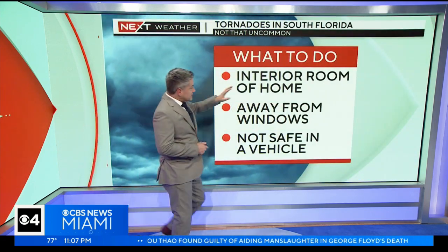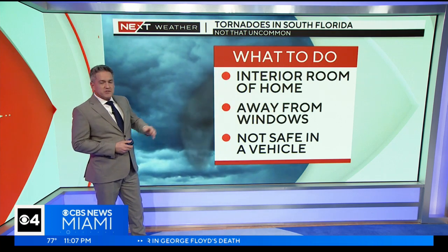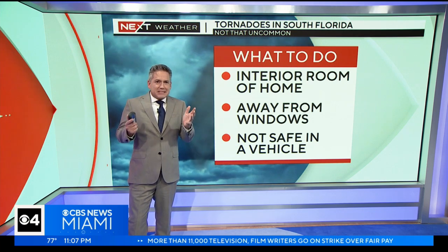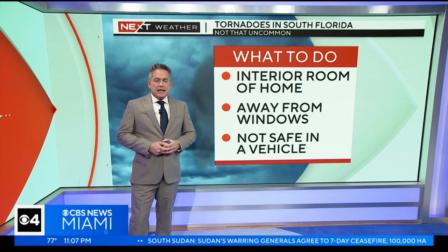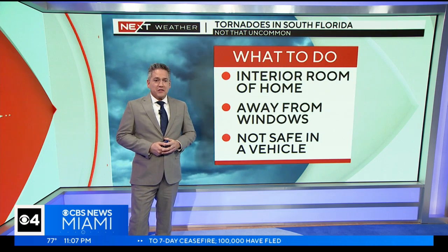As Scott pointed out, go to the interior room of your home. There aren't a lot of basements here, but you want to be away from windows, and you're typically not safe in a vehicle — we saw that one vehicle getting lifted up. If you're in a car, the best thing you could do is get into a ditch, or if it's too late, lower your head and try to avoid the wind field. Maybe a little praying would be good too.